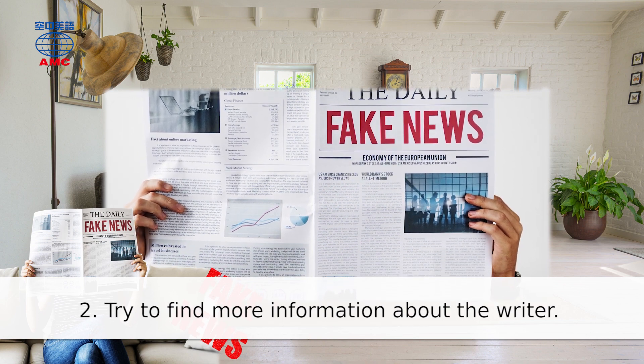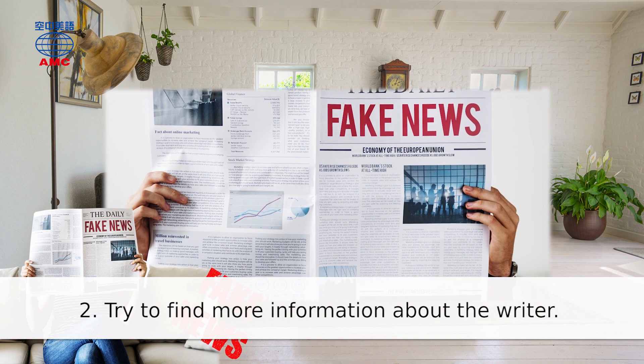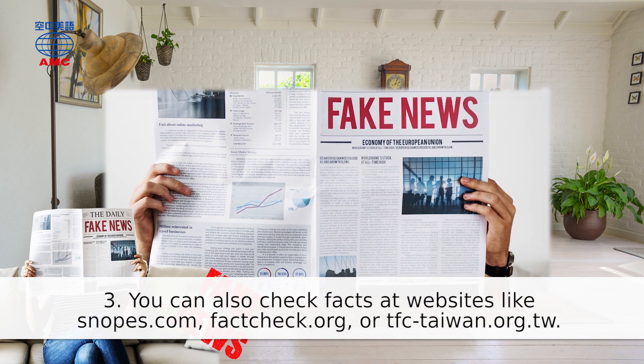2. Try to find more information about the writer.